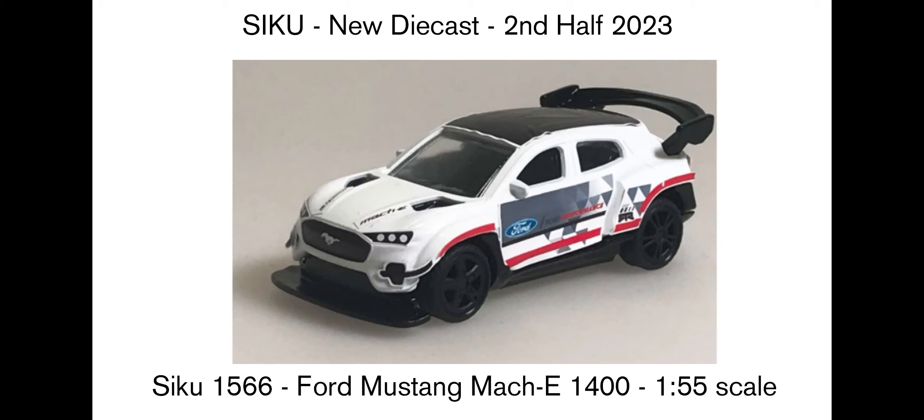Then we've got this Ford Mustang Mach-E 1400 at 1:55 scale. To me it looks a little bit unrefined at the moment — the roof is black but there's a white lip on the front, and the casting looks a bit rough and not particularly smooth. But there are cool tampos: the front headlights are done really well, there's a Mustang horse on the front, and a big front lip at the bottom. It looks very sturdy, but let's see if it gets refined over the coming months since it's still second half.